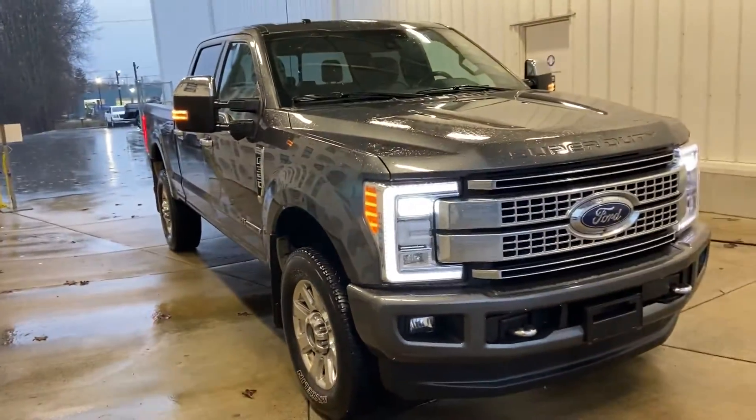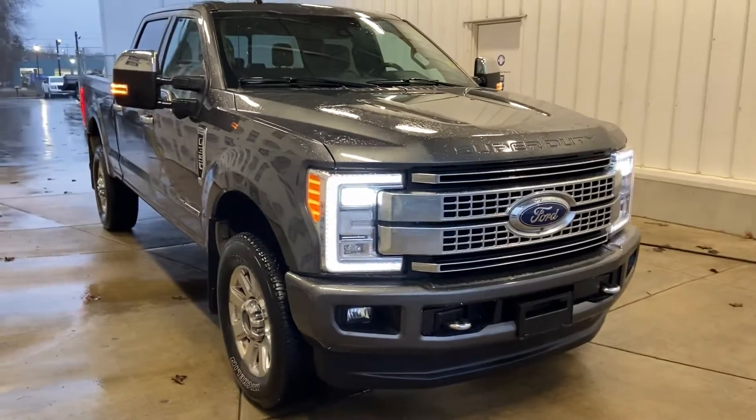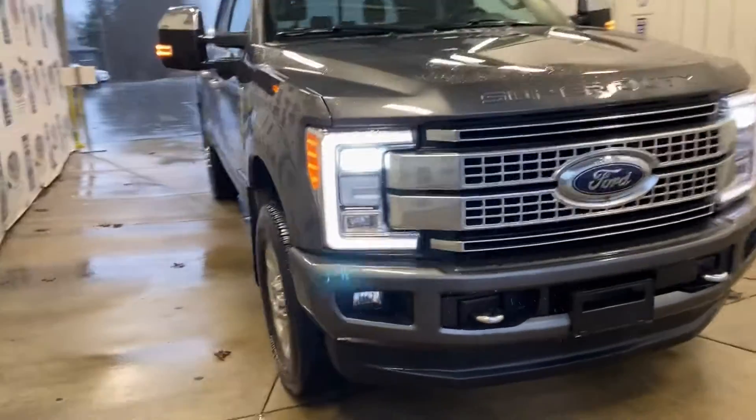There she is — 2017 Ford F-350 Platinum. Bye for now.